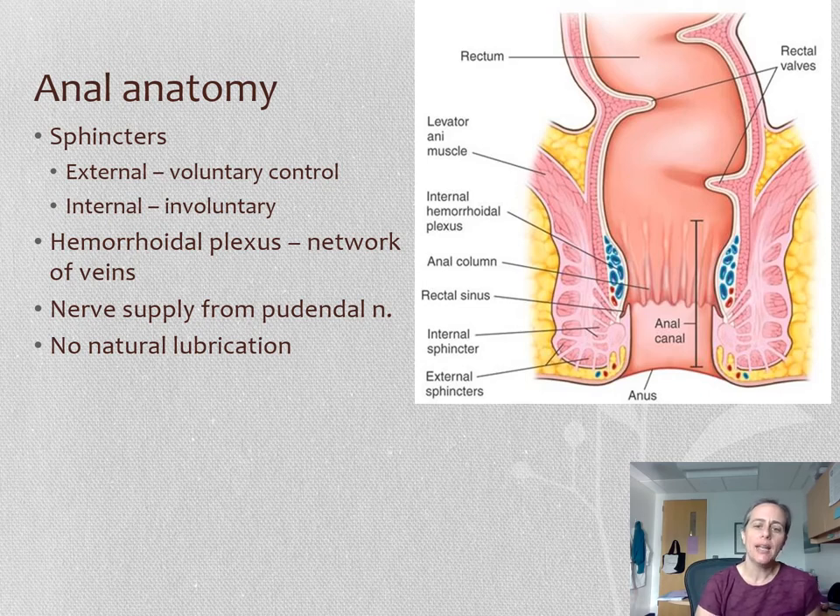Another feature of the anus is sphincters — circular purse-string-like muscles that can squeeze down or open up. We have two for the anus: the internal one is involuntary, and the external one is voluntary. Your intestines digest material, it moves through the colon, arrives in the rectum, and you feel the urge to defecate — the internal sphincter often opens. Thankfully we have the external sphincter, which starting around age two to three we all get voluntary control over, so we don't have an accident.